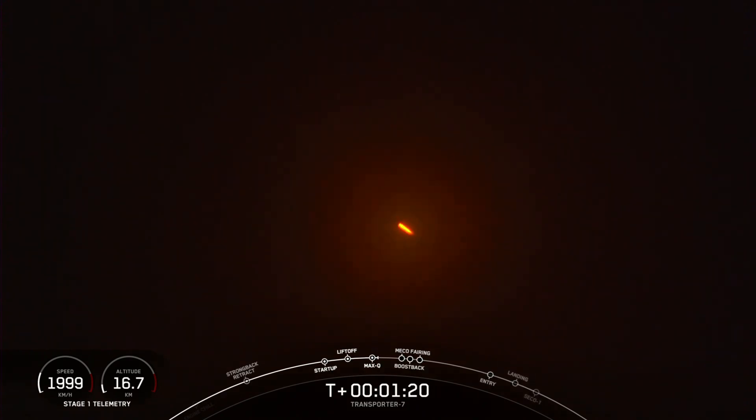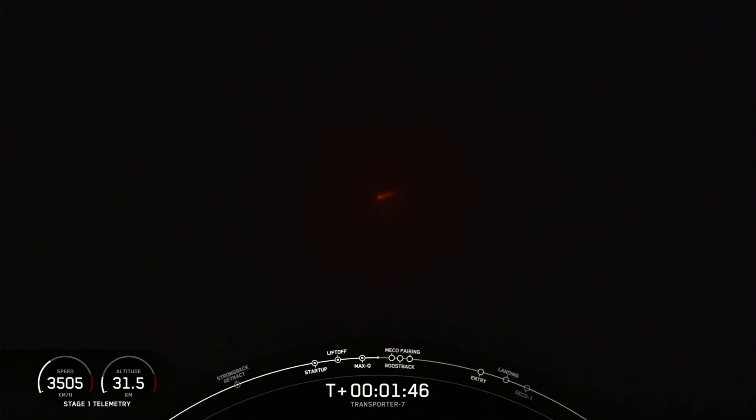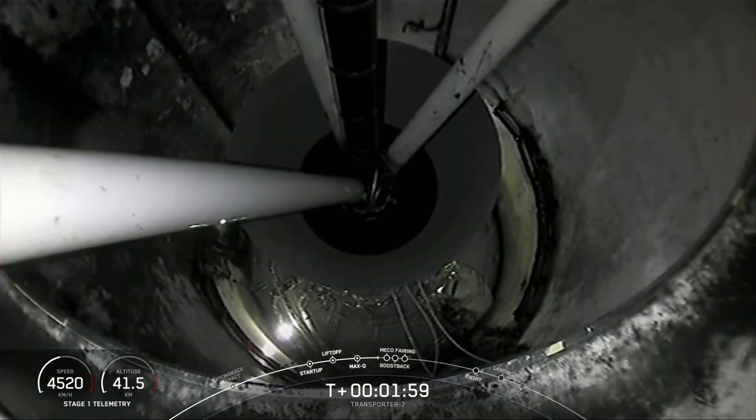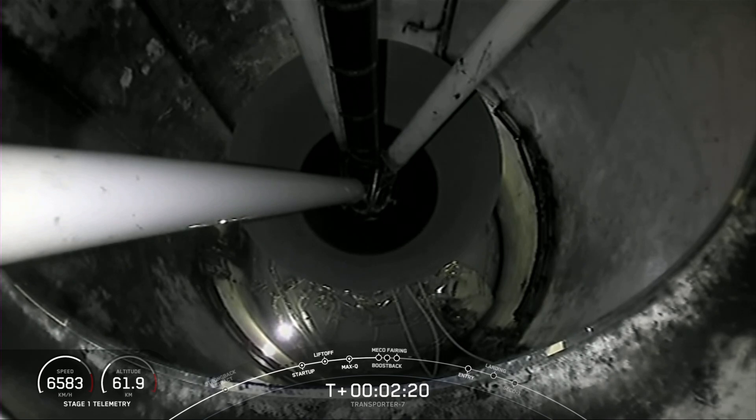Now we have a few events coming up back-to-back: MECO stage separation, stage one flip, SES-1, FAC chill has started, and the start of the boost-back burn. MECO is main engine cutoff — that's where we shut down all of those engines. That will slow the vehicle down in preparation for stage separation. Stage one will make its journey back to Earth with the flip and boost-back burn, and the second stage will ignite the MVAC engine for the first time with SES-1. We are flying a shorter nozzle for this mission, and you can see it there on your screen.